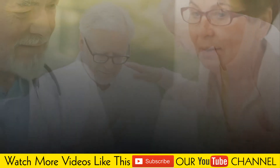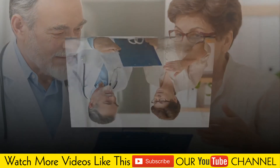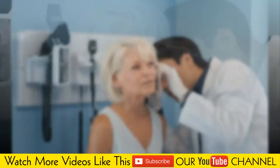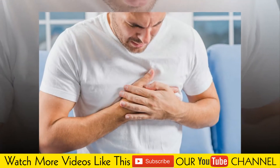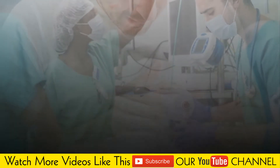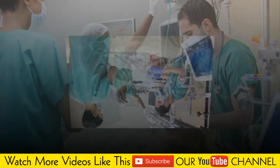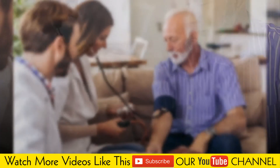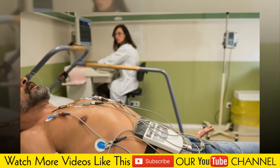Symptoms. Left ventricular hypertrophy usually develops gradually. You may experience no signs or symptoms, especially during the early stages of the condition. As left ventricular hypertrophy progresses, you may experience shortness of breath, fatigue, chest pain often after exercising, sensation of rapid, fluttering or pounding heartbeats, palpitations, and dizziness or fainting.